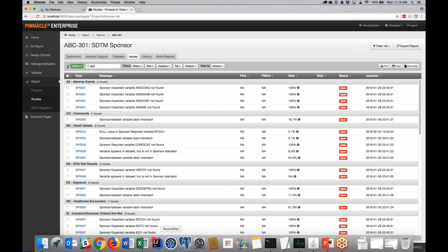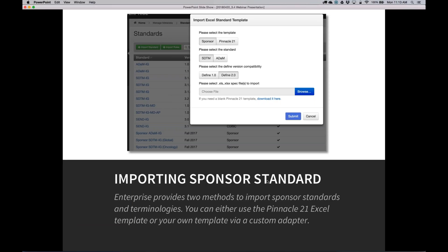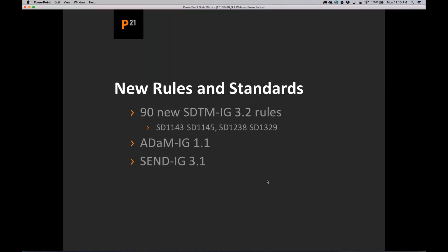If you have any questions, type them in and I'll answer them at the end. Now let's talk about the rules. A lot of people have been waiting for new rules, and there's a significant number in this release. We have significantly enhanced SDTM 3.2 rules — we added 90 new rules. We also introduced ADaM 1.1 support as well as SEND 3.1 support.